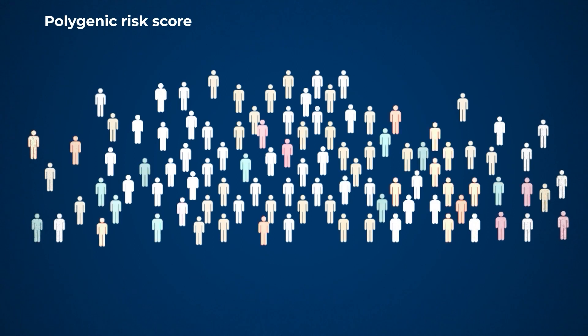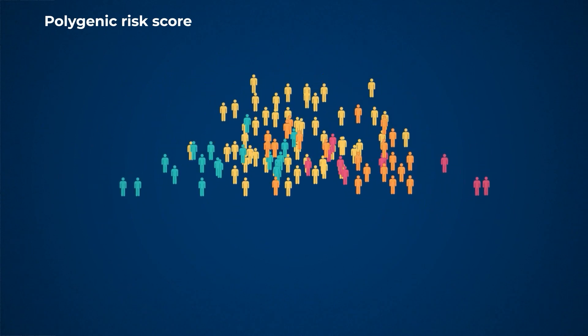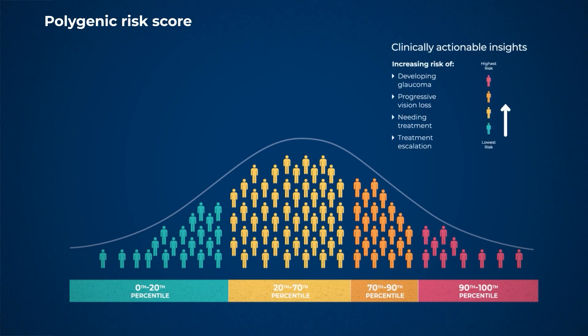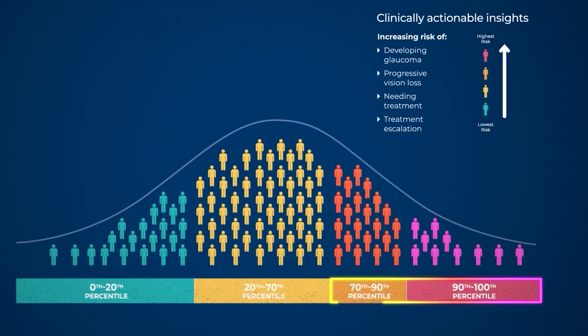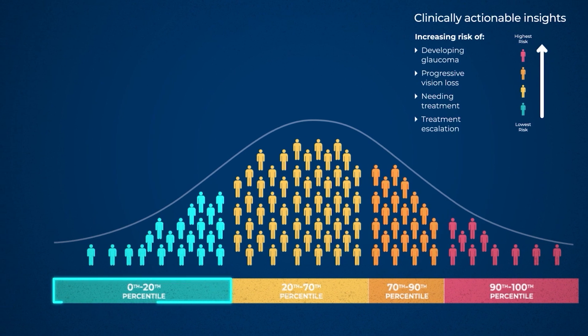Polygenic risk testing is about finding a way to amalgamate the risk of all those very carefully proven common variants, and to put them into one overall score that we can look at on a population bell curve, and look at that determining how likely somebody is to develop the disease. We're particularly interested in patients who sit very high in that — in the top 10 to 20%. But we're also interested in the low end of that bell curve, because that's where we may find some ability to reduce the burden of treatment and monitoring on patients at lower risk who haven't yet developed glaucoma.